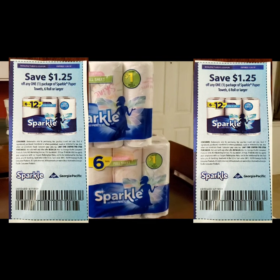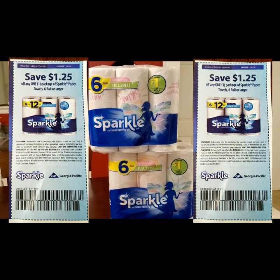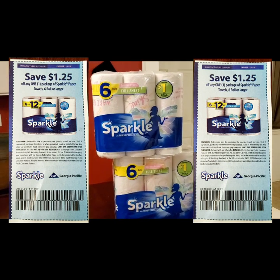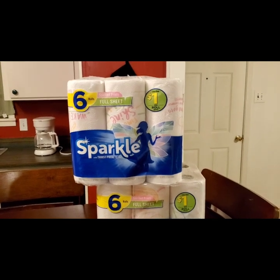So $8 minus two $1.25 coupons — $8 minus $2.50 — made our total $5.50 for two, or $2.75 each, which I feel like is a great deal.